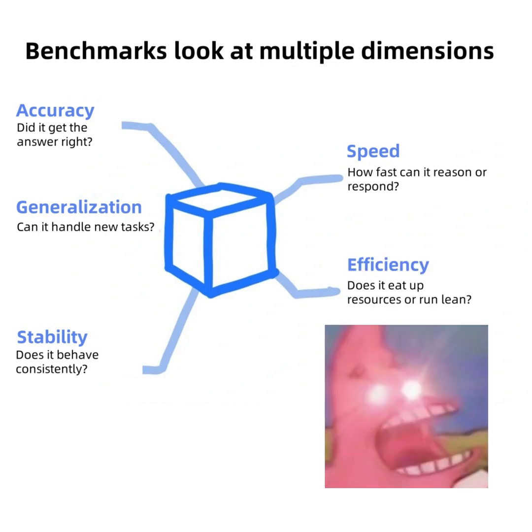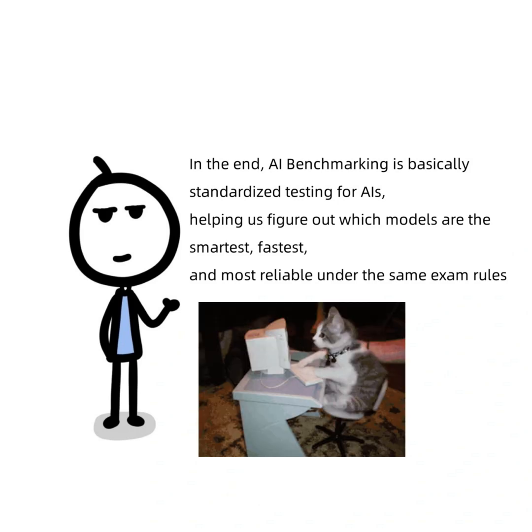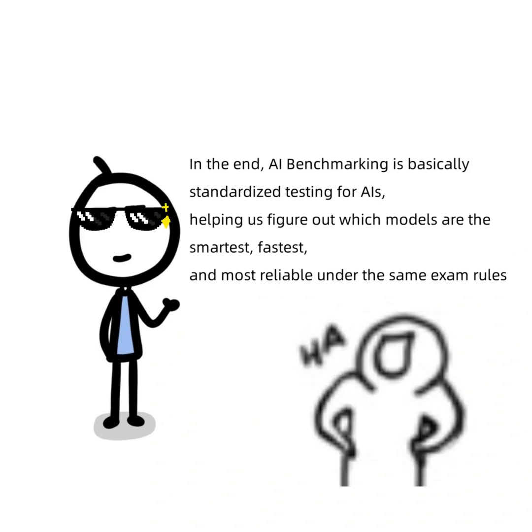In the end, AI benchmarking is basically standardized testing for AIs, helping us figure out which models are the smartest, fastest, and most reliable under the same exam rules. Kind of funny, right? Even AI can't escape exam season.